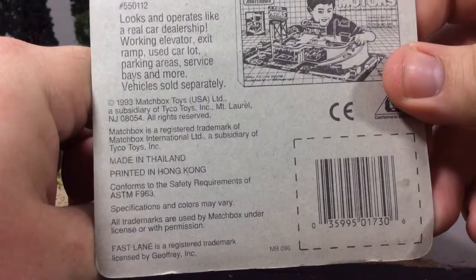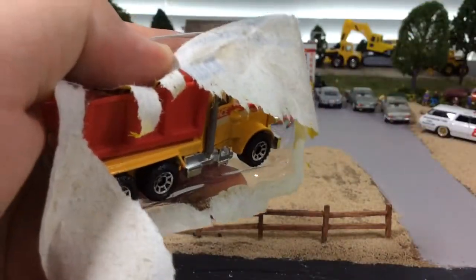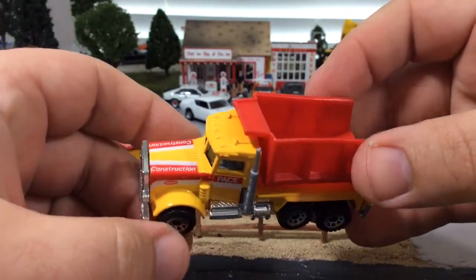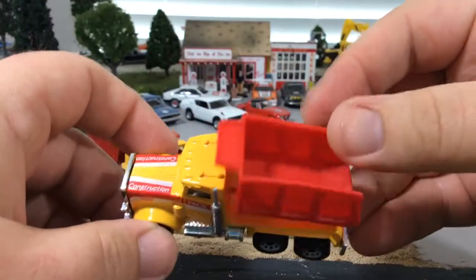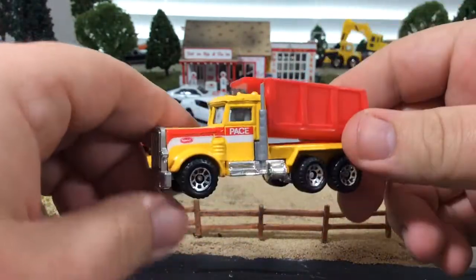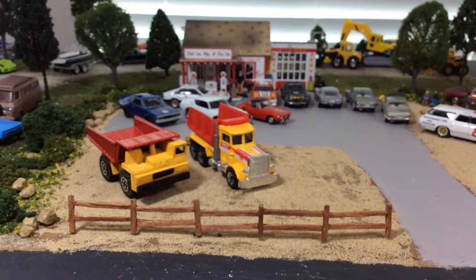So I got that and a couple more Peterbilts for the collection, also from 1993. I got this Peterbilt dump truck — I have a couple of the Peterbilt cement trucks but I didn't have the dump truck in my collection. This might even be the same livery or the same graphics as my cement truck, so it would be pretty cool to have a matching dump truck. In this case the bucket is plastic, but it's still an awesome Peterbilt.